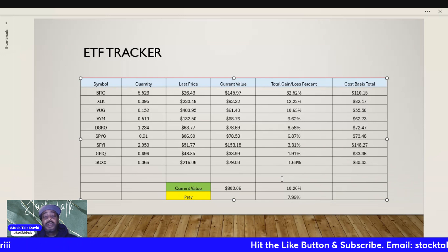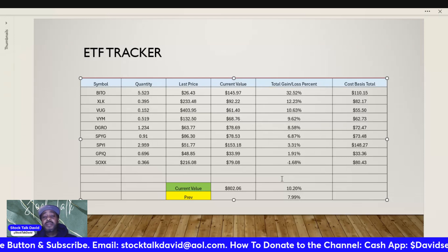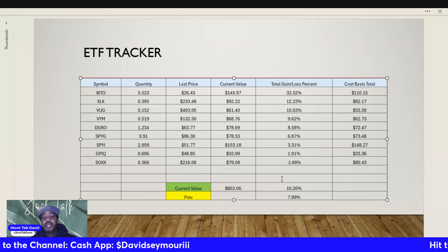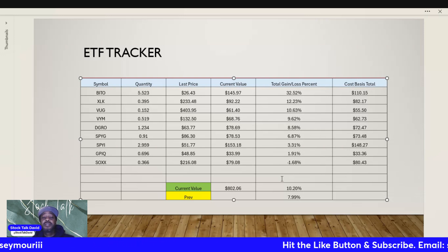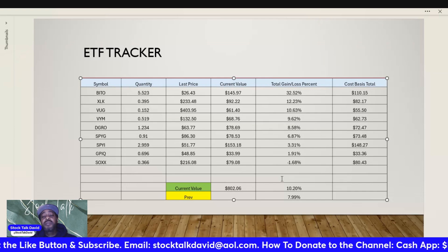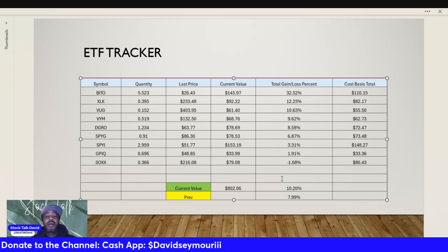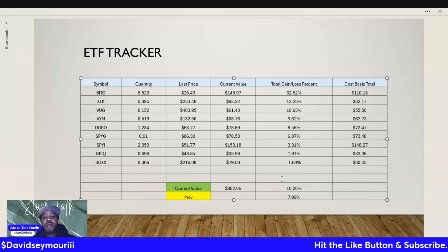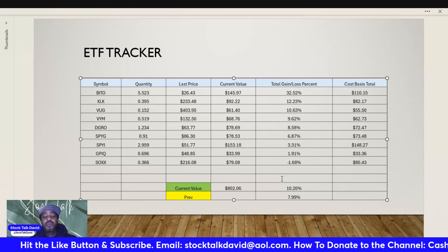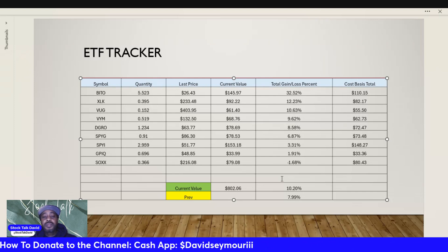Overall the portfolio is doing well. We opened it in April and we're up 10% — it will fluctuate up and down over time, that's part of the game, but to be up 10% in about six months, I'll take that. This is still the ground-level stage; it's a small portfolio but we're going to build it up. I probably won't add more ETFs unless I remove some — this is pretty much the max positions I want in one portfolio.